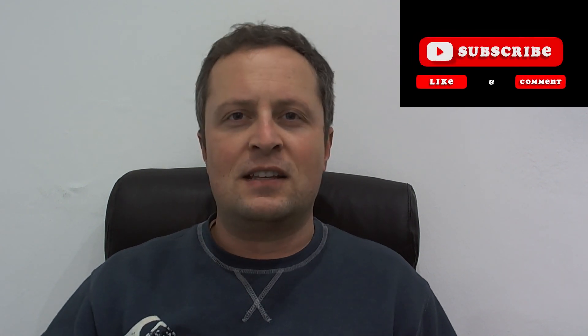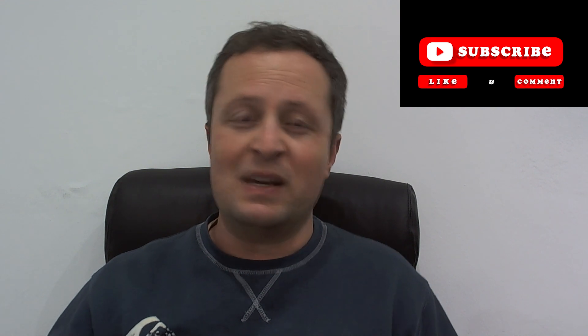If you haven't subscribed to our channel yet, please do so. We would like to grow this channel so that once it becomes big enough we can raise the prize money. Thank you all for watching and please leave a comment below if you have any suggestions. I'll see you guys at the next one.